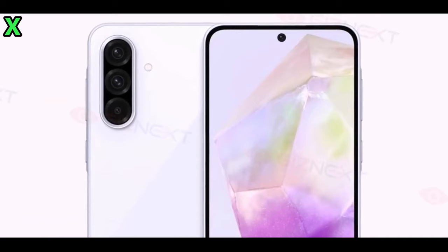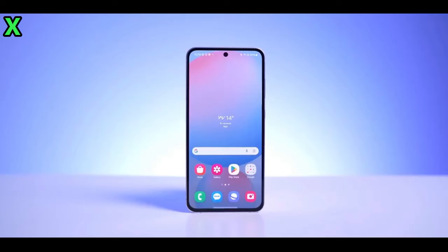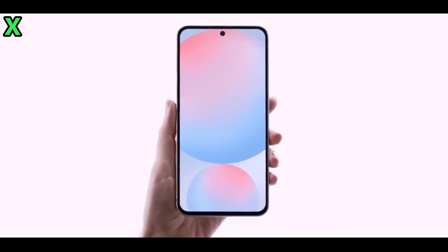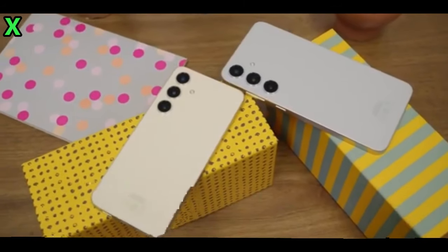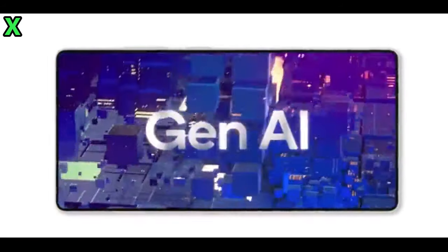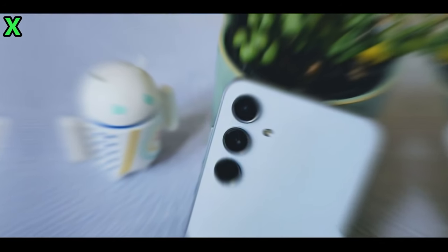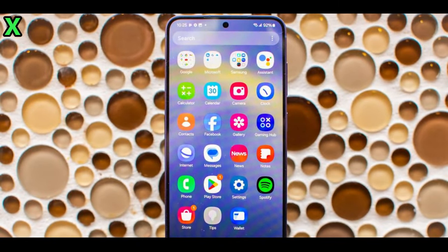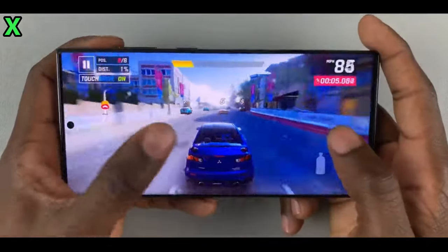The Galaxy A56 is set for an official announcement following the highly anticipated launch of the flagship Galaxy S25 series, expected in January 2025. Boasting 45-watt fast charging, a powerful new processor, and an upgraded camera system, the Samsung Galaxy A56 5G promises to be a standout mid-range device for 2025, delivering flagship-level features at a considerably more affordable price.